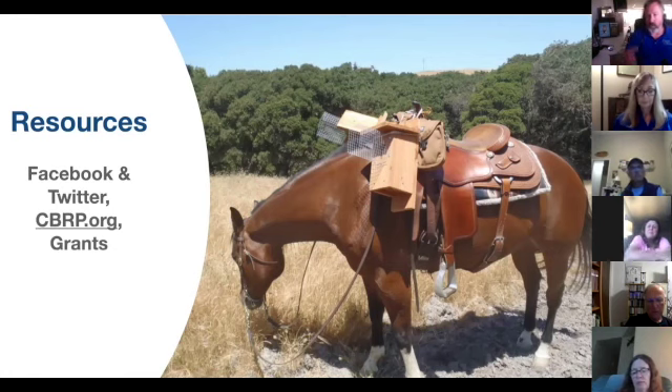Grants are available. The organization is doing well financially and can offer money to people who want to put up a nest box trail but need a little financial help to afford the boxes. You can apply for a grant and will be guided through the process of getting the materials and information needed.